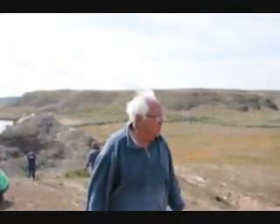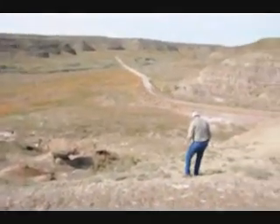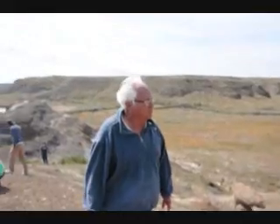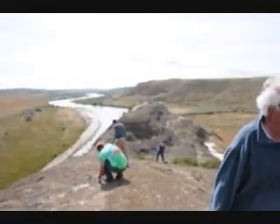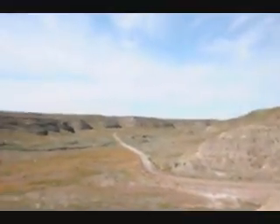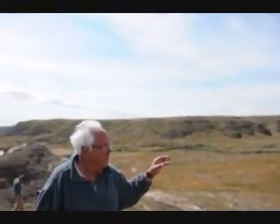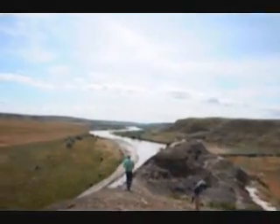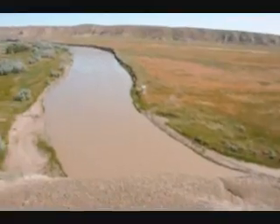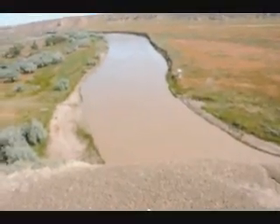We're standing on our deeded ground here, and we've run through a plethora of dinosaur artifacts. Off in the upper cliffs — these 200-foot cliffs up here — is a lot of archaeology, where there be teepee rings. As you can see, we're standing on the border, 225 feet straight down into the Milk River.